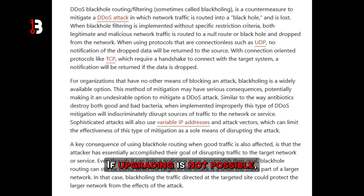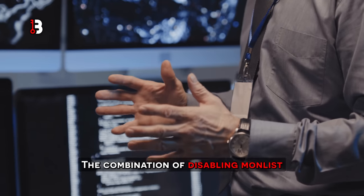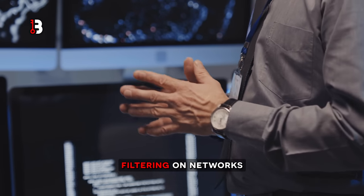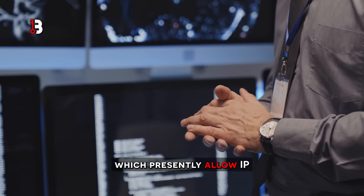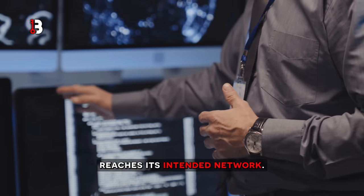If upgrading is not possible, following the US-CERT instructions will allow a server admin to make the necessary changes. The combination of disabling MonList on NTP servers and implementing ingress filtering on networks that allow IP spoofing is an effective way to stop this type of attack before it reaches its intended network.